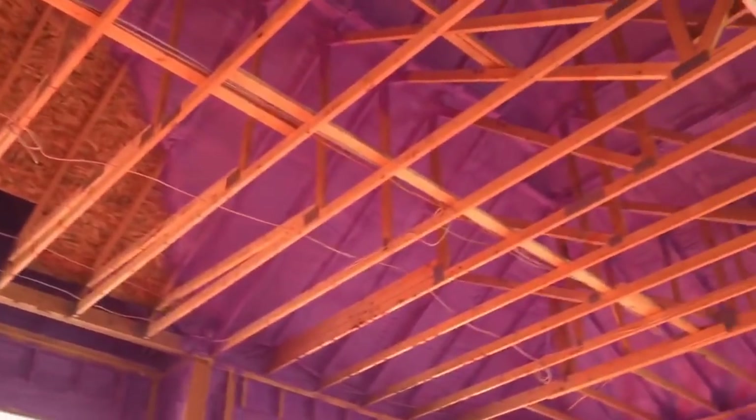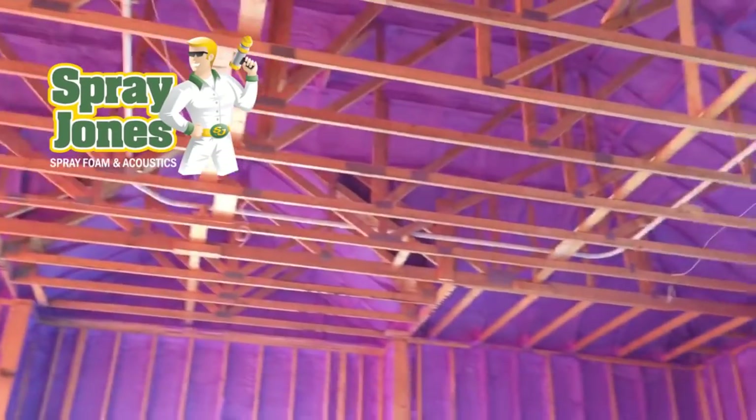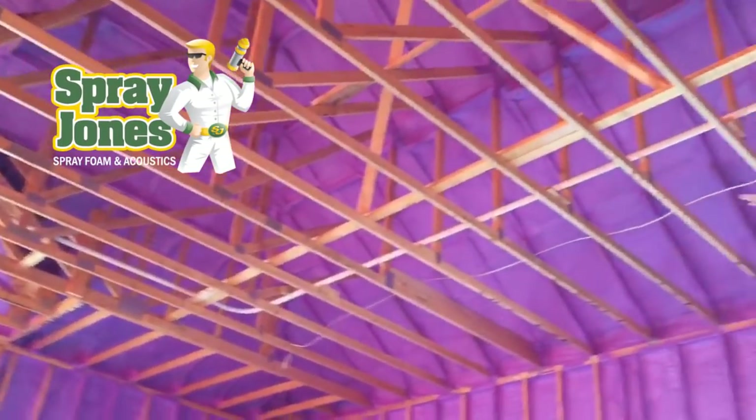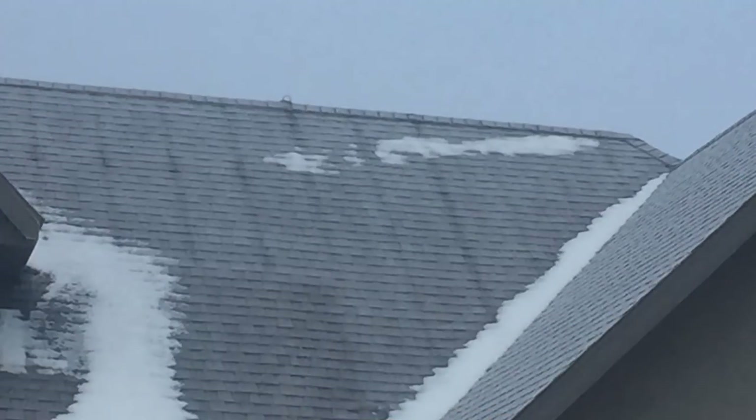Greetings everyone. Mike with Spray Jones, coming to you with a topic of frost lines on a roof. This applies only to spray foam roofing systems in cold weather climates. When you spray the foam to the underside of the roof deck and you encapsulate the roof trusses, once it gets cold outside you're going to see stripes on the roof deck.